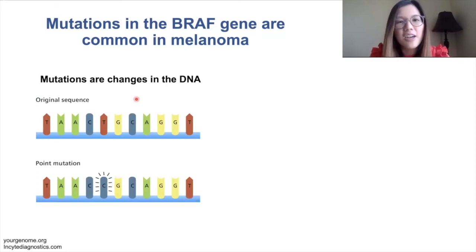Looking at this original sequence, a mutation occurs when one of these letters — or multiple of these letters — can change to different letters.